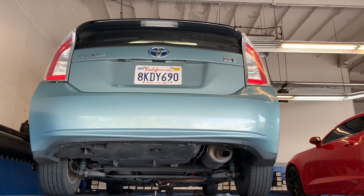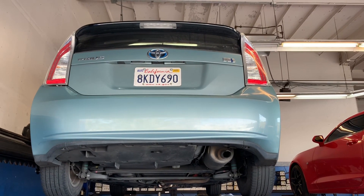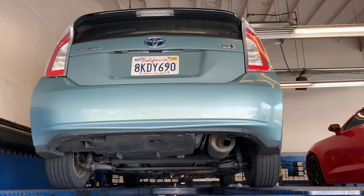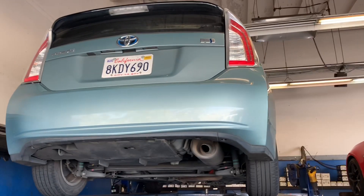This is a Gen 3 car, 2010 to 2015. We are starting to see these fairly frequently now for theft, and I want to talk to you about some of the important differences between this car and the earlier generation cars. Let's talk about how you tell the difference between a Gen 3 and a Gen 2 for those people that are not as familiar.